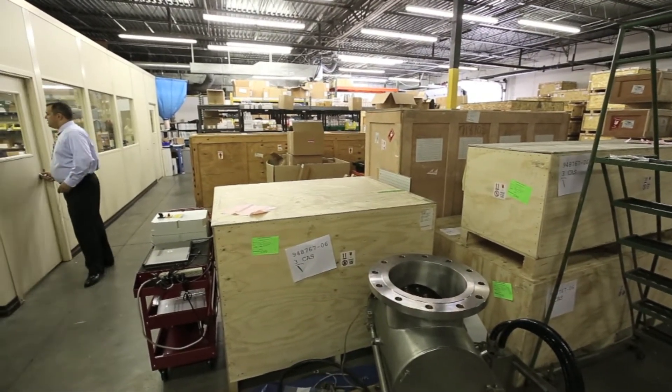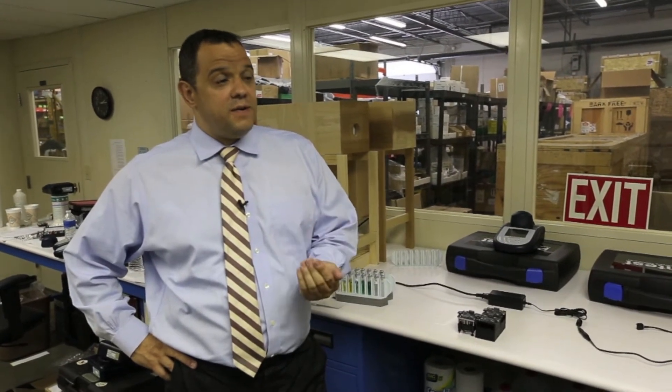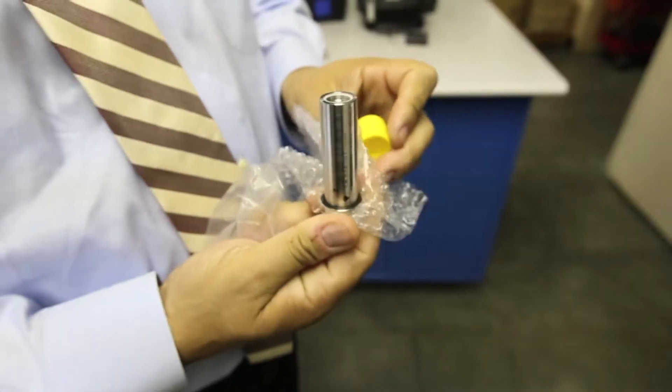Our goal is to sell these sensors to every manufacturer of UV systems, not only our own, because this technology is so important.